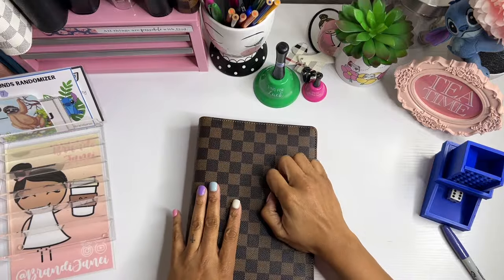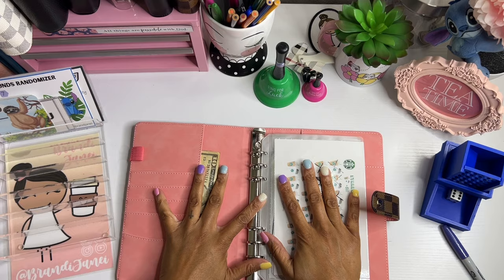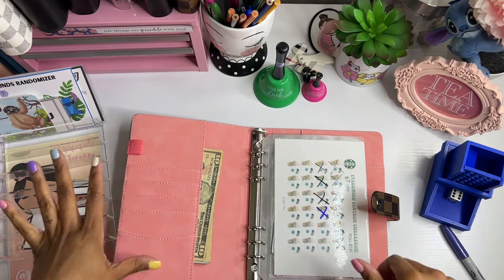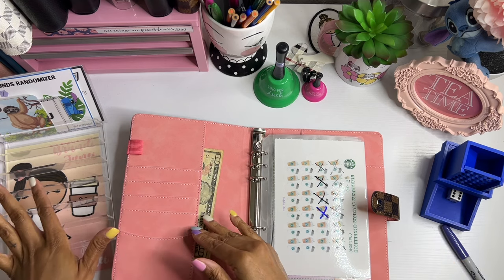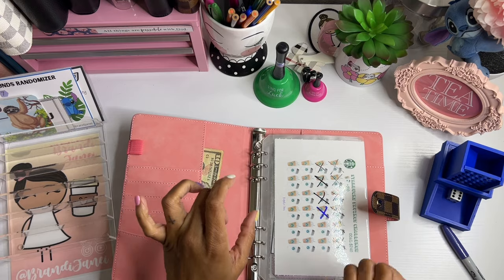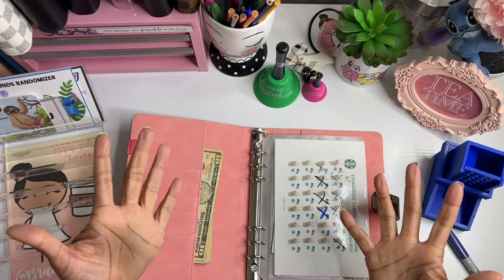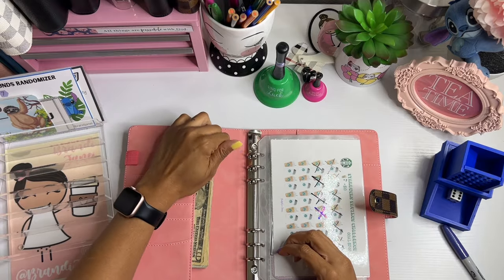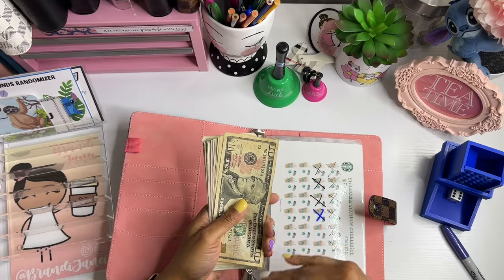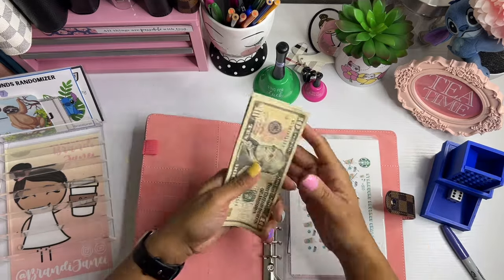So again, this is my savings challenge binder. And these savings challenges here do go with one of my sinking funds. But again, instead of doing the sinking funds and then having a little bit of money left over for the challenges, I decided to take the money that I would normally put in the sinking funds and put it in here. So that way I can save for the sinking funds, but just have a little bit more fun doing it. So I have way more money than normal because normally this would go in my sinking funds, which I do allocate more money for. So this should be lots of fun.